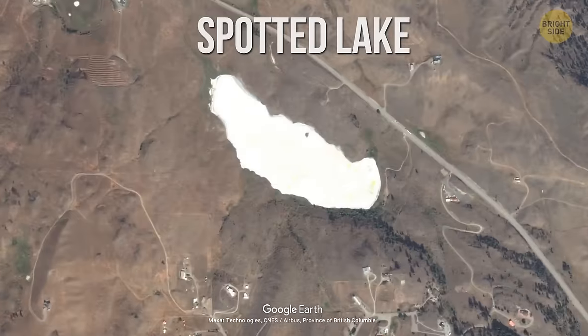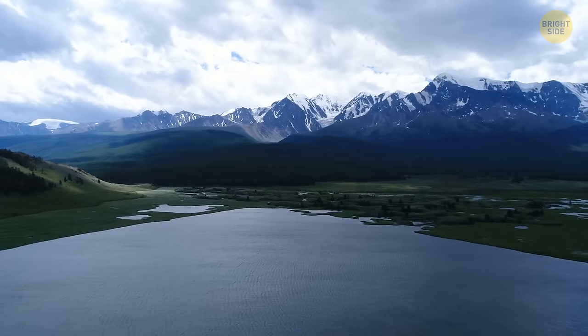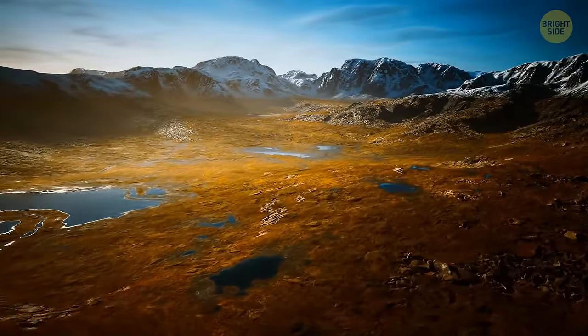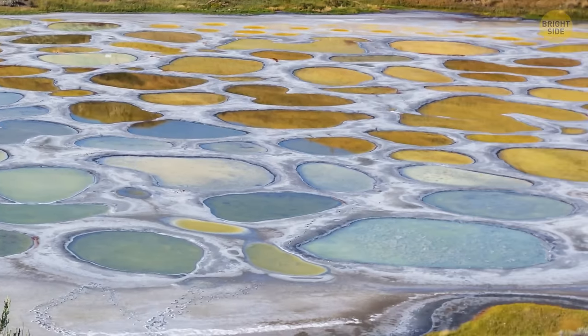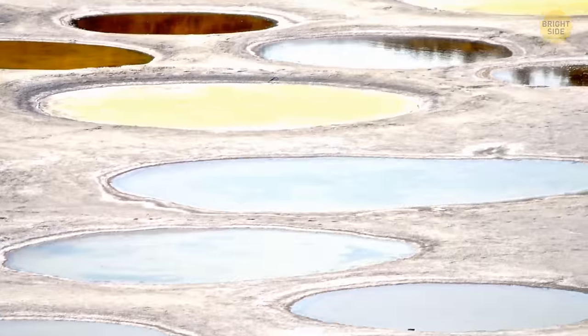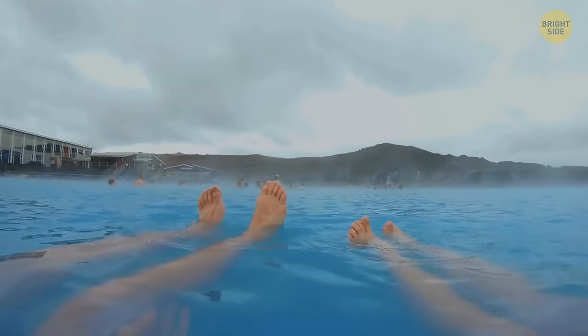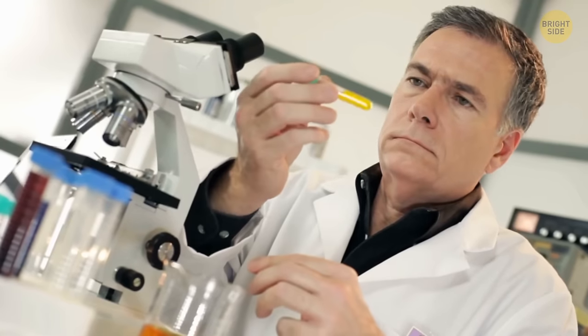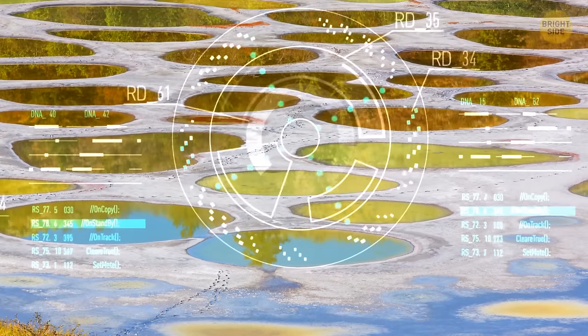Spotted Lake in Canada is called the most magical spot in the country. In winter and spring it looks like any regular lake, but in summer when the water starts to evaporate, you enter a different world — a polka-dotted landscape with blue, green, and yellow spots, with over 300 pools. Over the centuries, people believed each of them had different healing properties. The explanation for the vibrant colors is pure science: each pool has a high concentration of different minerals.